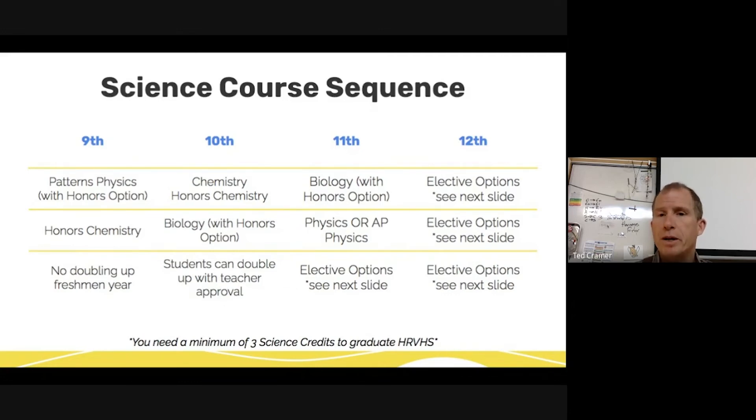Your 12th grade year, since you're only required to take three science credits — Chemistry, Biology, and a Physics class — you can take more Science or be done either way. We obviously would like you to take more Science classes, but you're only required to get three credits to graduate from high school. Go ahead, Ms. Davis, with the next slide.